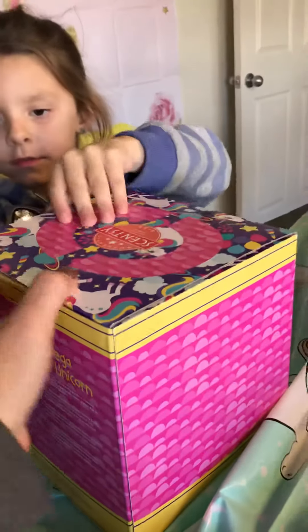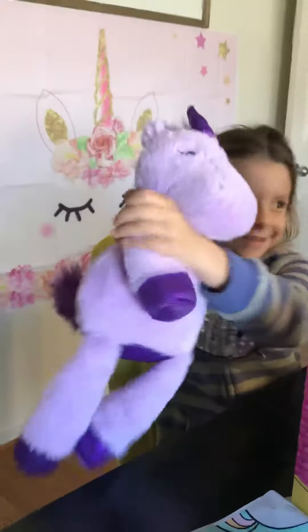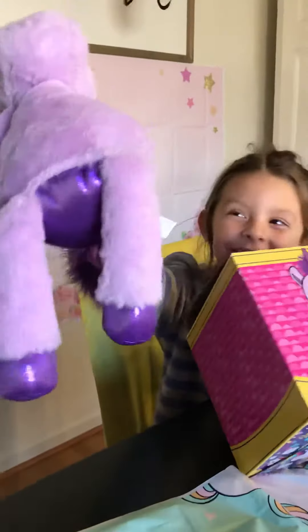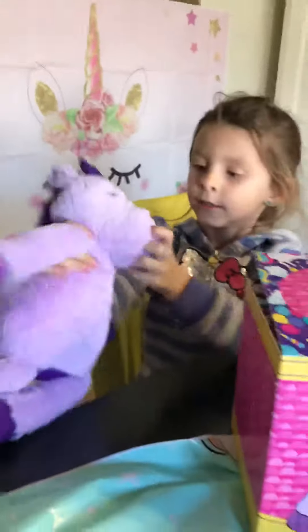Do you want me to help you, Riley? I'm going to use the boxes. That's a really cute box. No! Super cute. Your scent pack is in there. See what you got.